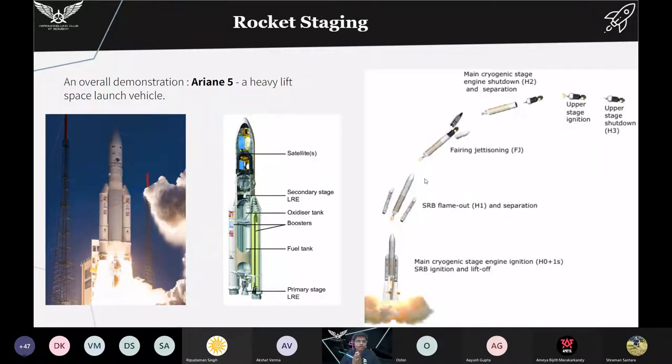That was a brief introduction about large rockets and launch vehicles. This is an Ariane 5 rocket, a heavy-lift space launch vehicle developed by Arianespace for the European Space Agency — the same rocket that launched the James Webb Space Telescope. This rocket has two side boosters which are solid rocket boosters with solid propellants. The middle core stage has a liquid engine stage.